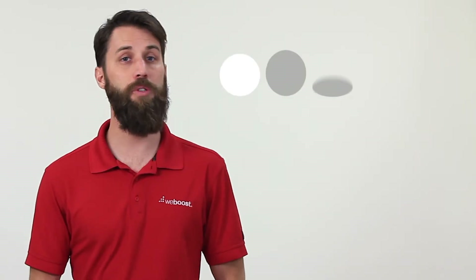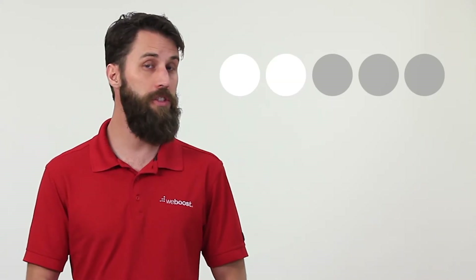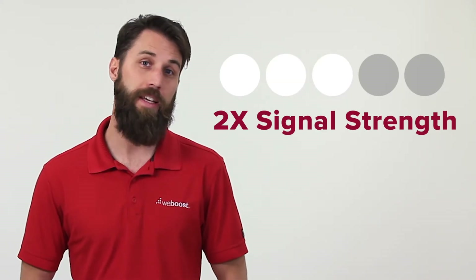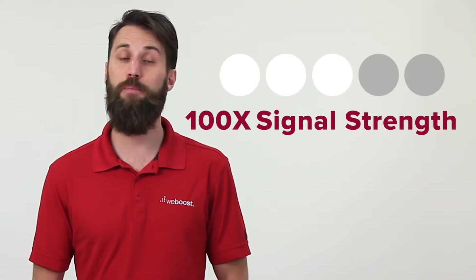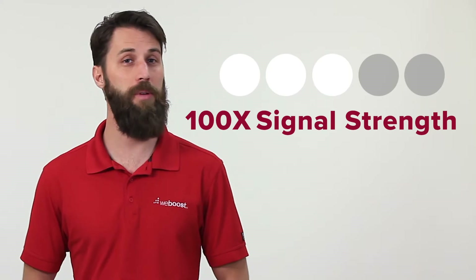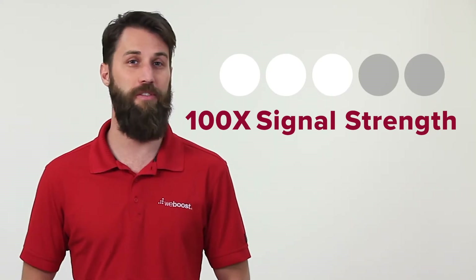This is especially true in low signal areas. So if you flip your booster on and only see a bar of improvement, keep in mind that going from one to two or three bars easily doubles your signal strength and may be as much as a hundred times stronger. We've had customers tell us that they've completely stopped dropping calls with what seems to be only a small improvement according to the bars on their phone.